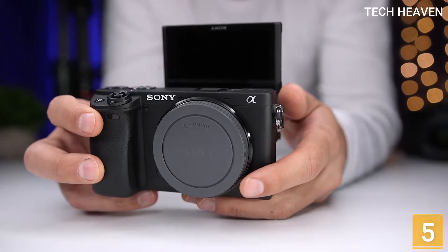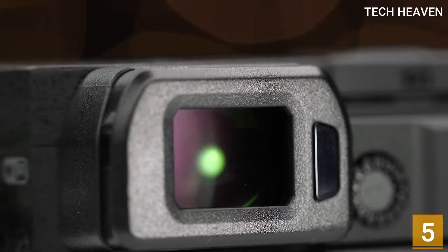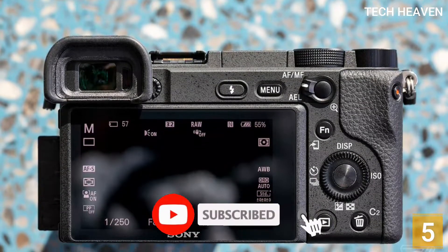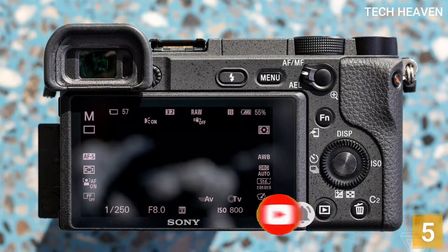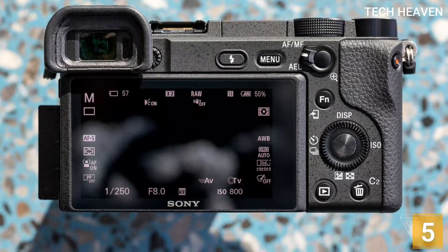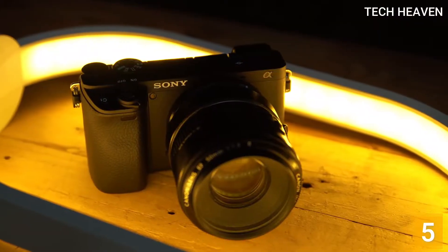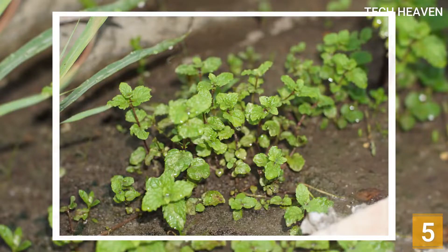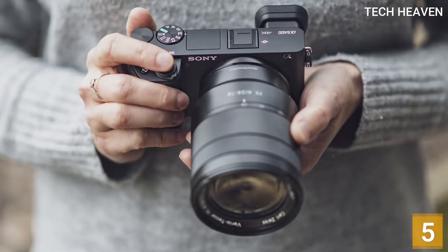Its screen can also tilt and flip out from the camera's body if you prefer to shoot from above, and it extends up for selfies or vlogs. The camera delivers impressive overall image quality with a lot of dynamic range to bring out a wide array of detail in photos. Despite having an APS-C sensor, it has good noise handling at higher ISO levels.